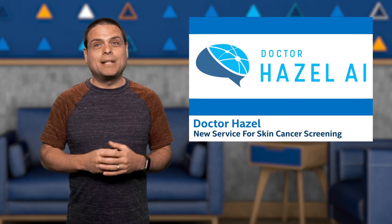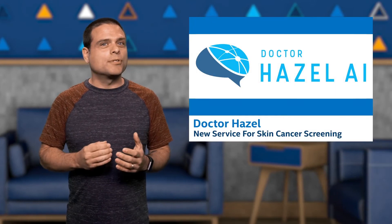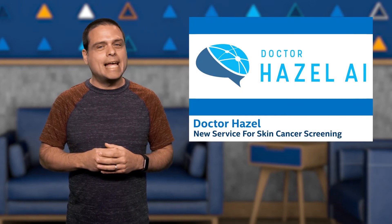Hi, I'm David Shaw, and welcome to the weekly edition of AI News. Today we'll learn about Dr. Hazel, a new service for skin cancer screening powered by AI.